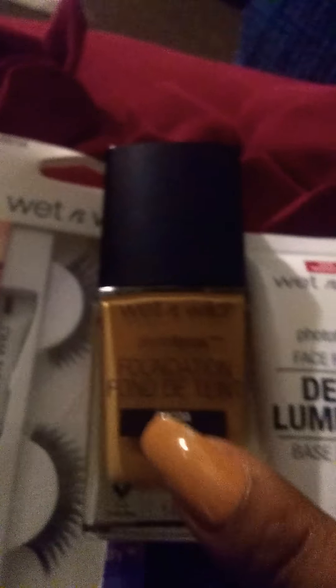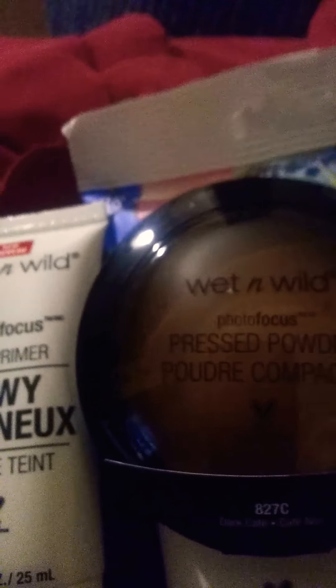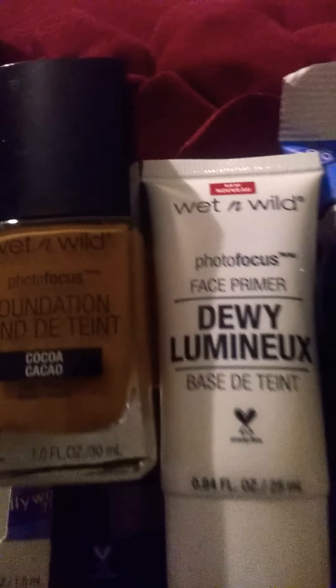I also got the wet and wild photo focus pressed powder in the color coco. Sorry — I fell down the stairs and broke my nails! I got toffee last time but toffee leaves me a little bit ashy, so I went with coco this time.